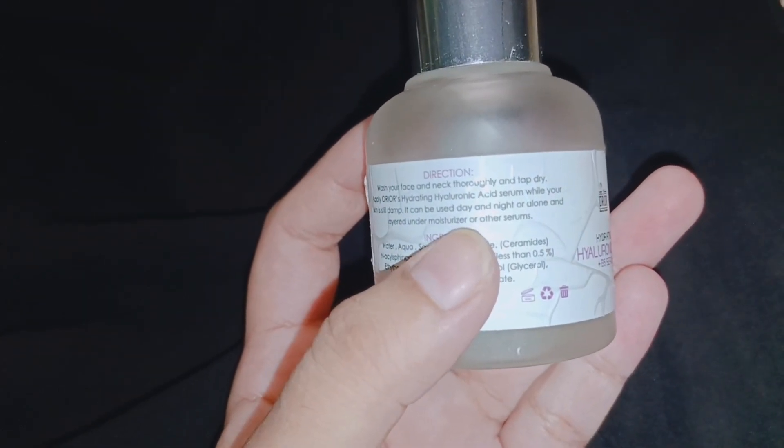So my hyaluronic acid has been finished — I have used it properly. Now I am going to talk about the results.